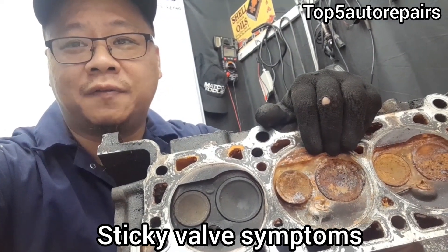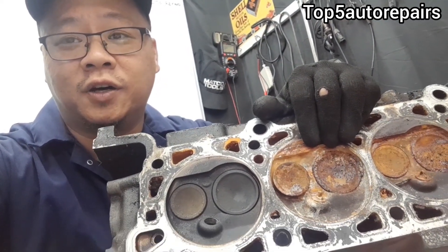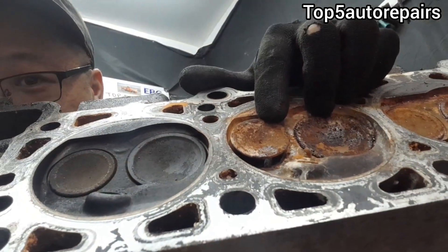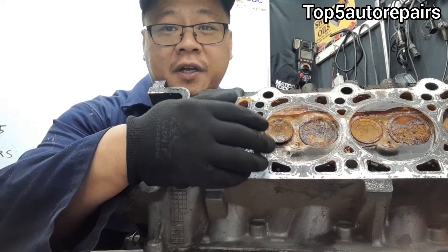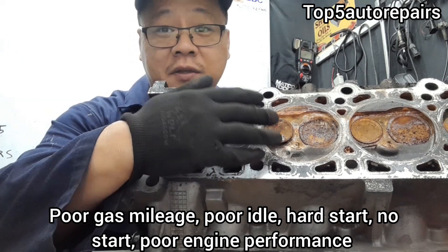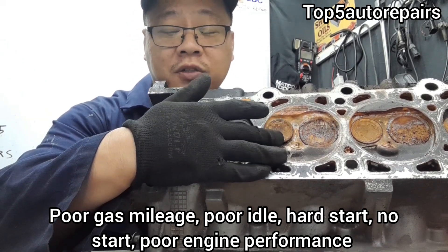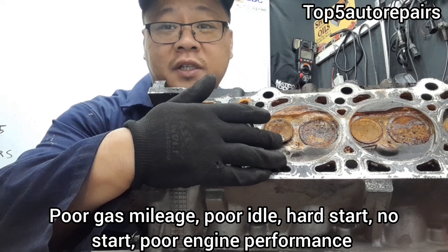Welcome back to Top 500 Repairs. How do you know you have a sticky valve? If your valve is stuck in the open position, you're going to notice poor gas mileage, poor idle, hard starts, no starts, and poor engine performance.